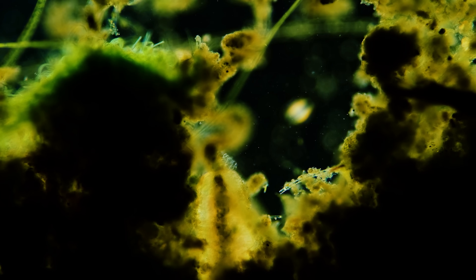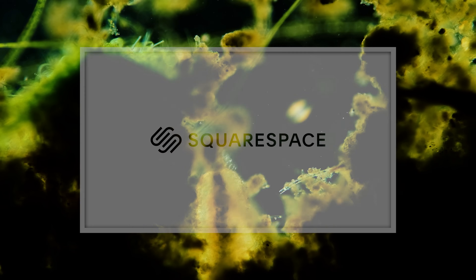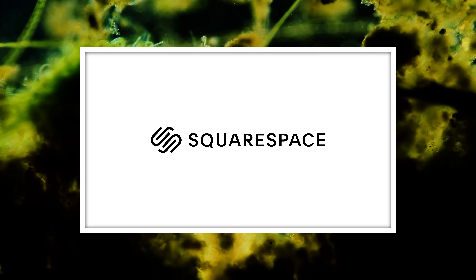Thank you for coming on this journey with us as we explore the unseen world that surrounds us. And thank you to Squarespace for sponsoring this video.